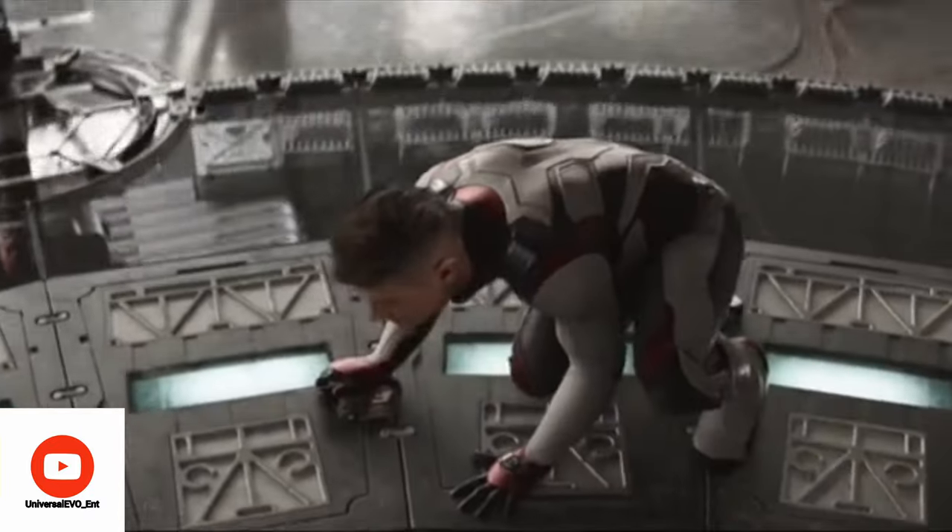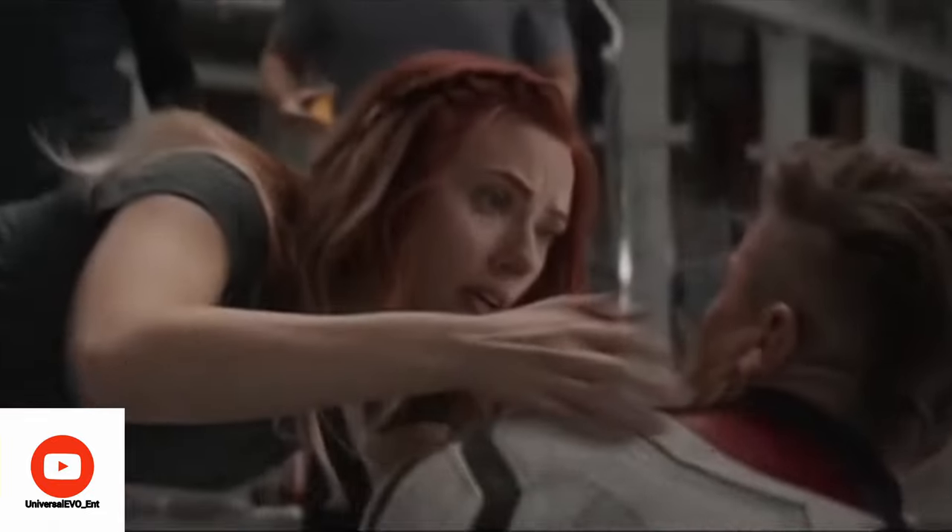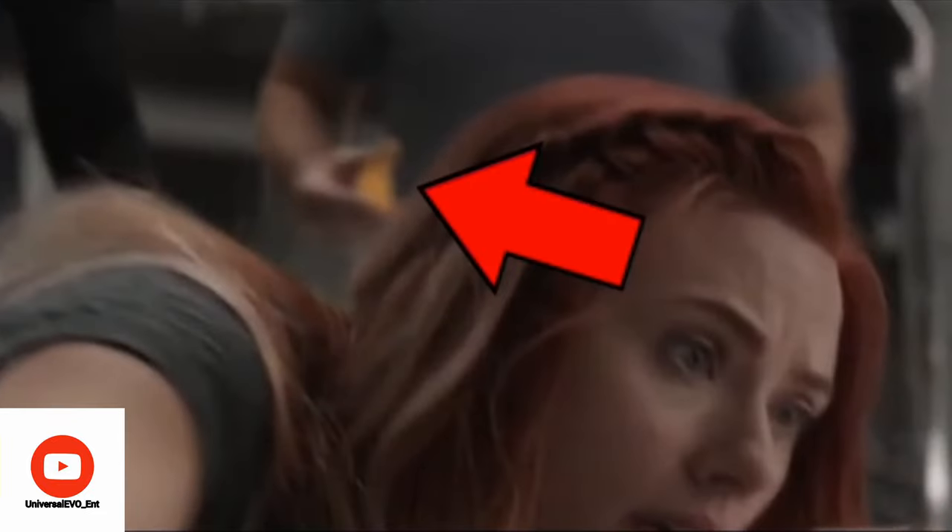After Hawkeye comes back from the past as a test run, if you pay attention to the background, you'll see that Scott has some orange slices ready for Clint. It's because he knows entering the quantum realm might make you super dizzy, so an orange might help to stabilize yourself.